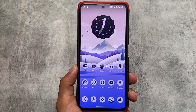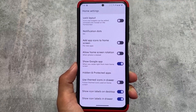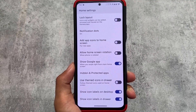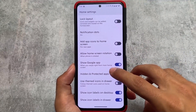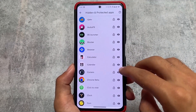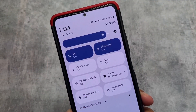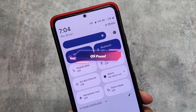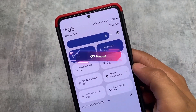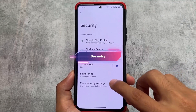Last but not least is the legendary LineageOS — we should not exclude it from any list. If you need more stability, a stock-like UI, or vanilla versions without Google apps, LineageOS is the best. The Android 14 official version was not out while making this video, but on Android 13 it is great due to OTA updates almost every week. You can also root and install Magisk modules for extra customization.